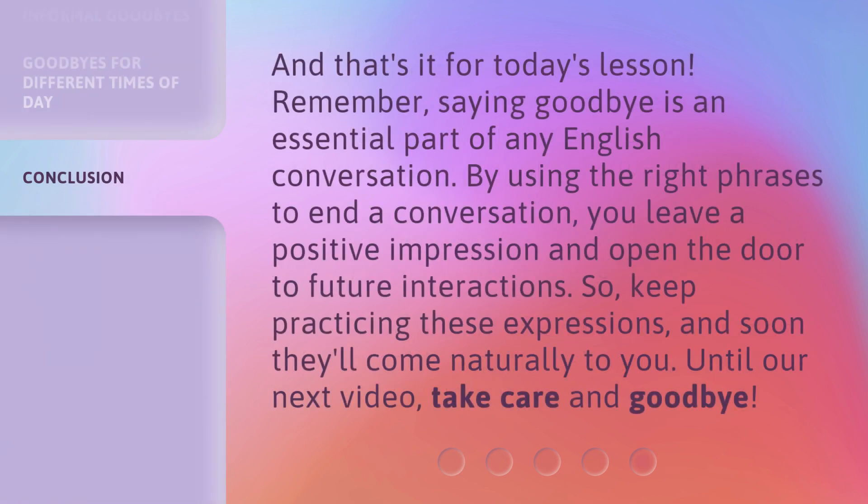And that's it for today's lesson. Remember, saying goodbye is an essential part of any English conversation. By using the right phrases to end a conversation, you leave a positive impression and open the door to future interactions. So keep practicing these expressions, and soon they'll come naturally to you. Until our next video, take care and goodbye.